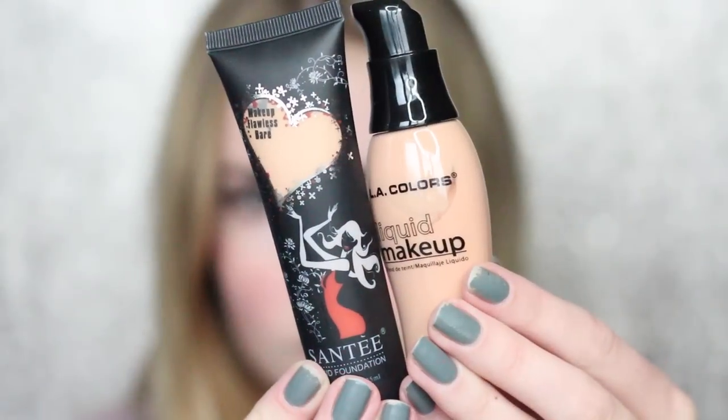I have two foundations to choose from. I have this Sante Liquid Foundation in shade 5 — I'm pretty sure I bought the lightest colors, but this one looks very dark. I also have the LA Colors Liquid Makeup in the shade Natural. Both shades look a little dark for me, so I'm going to go with this one because it matches my neck a bit better. For a dollar I also got this imitation Beauty Blender, which honestly feels just like a real beauty blender. I wet it and it grew like two times the size.